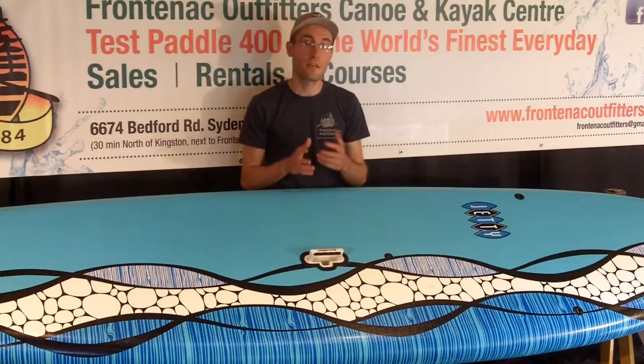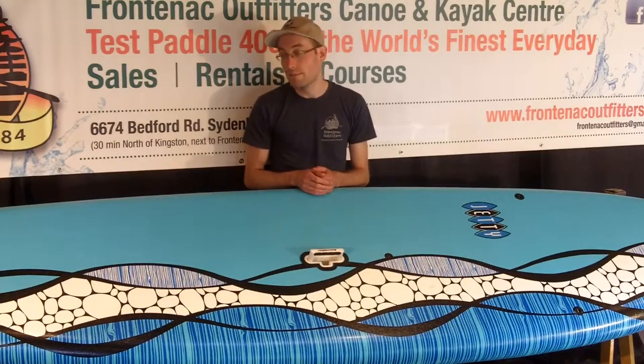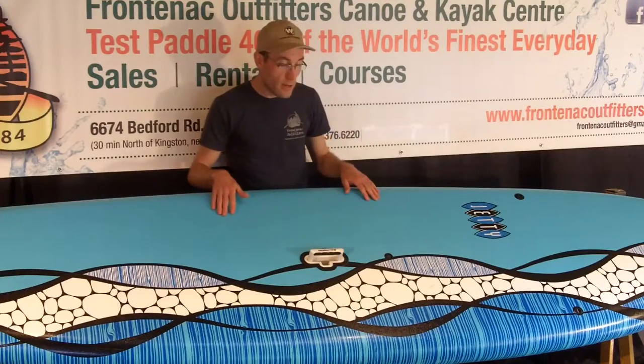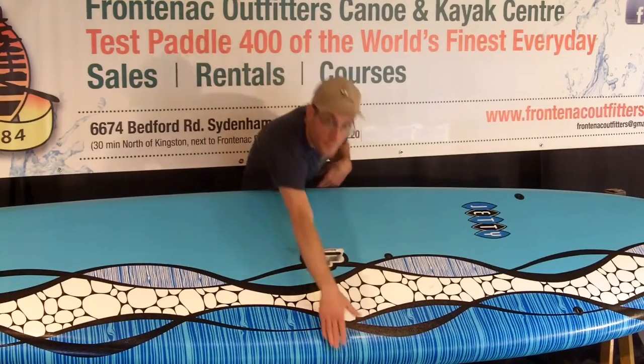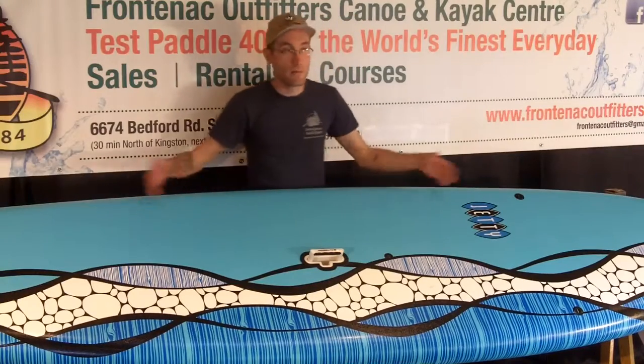Hi, welcome to Frontenac Outfitters Canoe and Kayak Center. This is a stand-up paddleboard review of Perception's Jetty 11. The Jetty 11 is the longer board in the series, which also includes a short 9-foot version. The Jetty 11 has a 32-inch beam and a 4 and 3/4-inch depth, and is 11 feet in length.